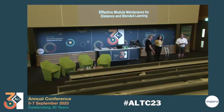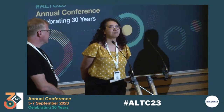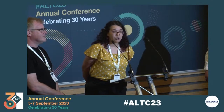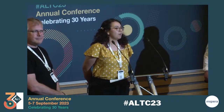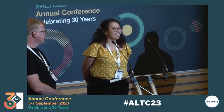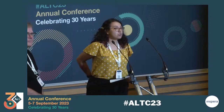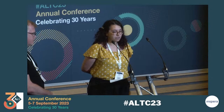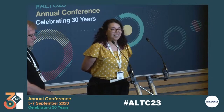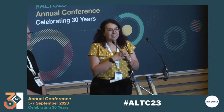Hello, everyone. Welcome to this final session today. I hope you've all had a good day and managed through the heat and had lots of water. Thank you for joining us here in person and online as well. I'm very honoured to introduce two of my colleagues from Arden University. They're going to be talking to you about the digital learning team and the effective model maintenance for distance and blended learning. Please give a very big round of applause for Kevin Brace and Angus MacDonald.